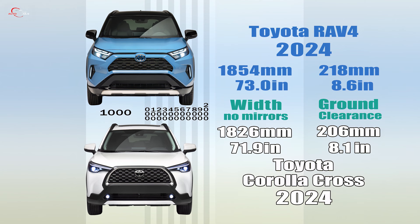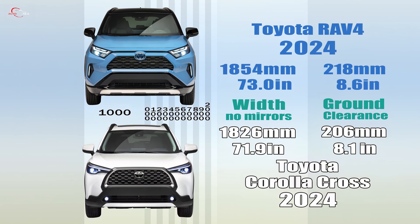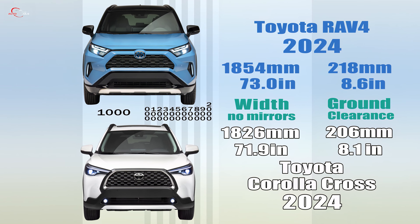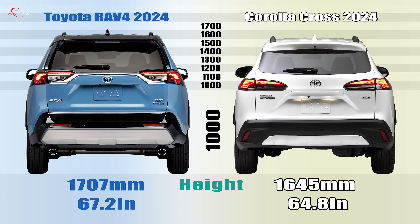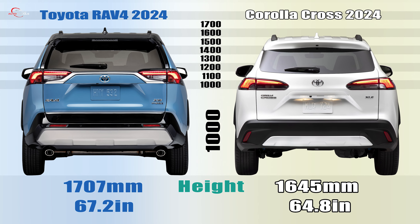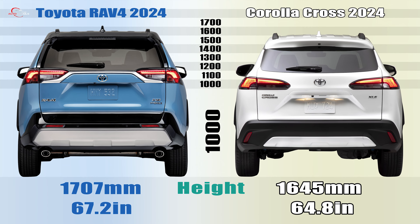The width of the RAV4 is 73 inches, while the Corolla Cross is 71.9 inches wide. Ground clearances are 8.6 inches and 8.1 inches, respectively. The Corolla Cross is 64.8 inches tall, while the RAV4 is 2.4 inches taller. The RAV4's rear features a square design with impressive dual exhaust pipes, while the Corolla Cross has a softer appearance.